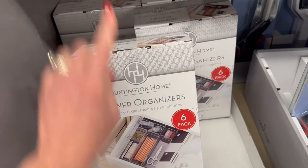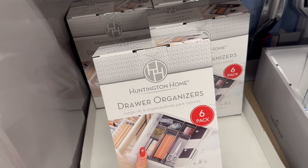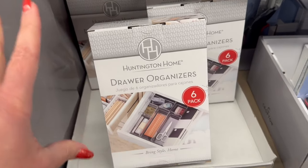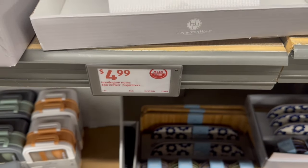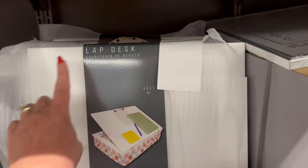Next we have this drawer liner — it's a six-pack and it looks like it has individual drawer liners, so you can put them in your drawer and rearrange them the way you like. Those are $4.99.